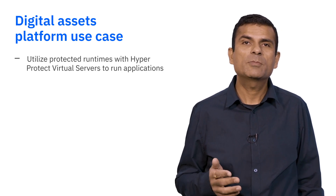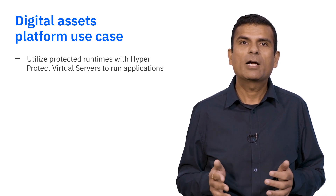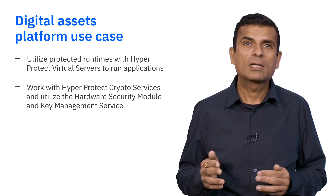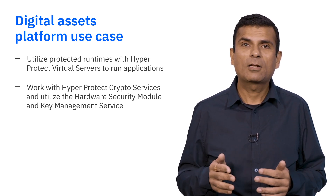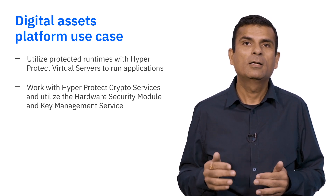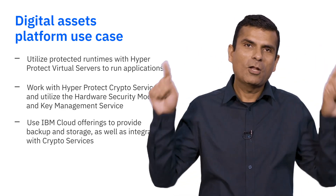To provide a confidential computing environment for the digital asset platform, first, we utilize protected runtimes with HyperProtect virtual servers to actually run the application. These run within a secure service container that automatically encrypts data and provides memory protection to ensure that no unauthorized person gets access to secure data. Next, we work with HyperProtect crypto services to utilize the hardware security module, or HSM, and the key management service. With this technology built on FIPS 140-2 Level 4 certified hardware, clients can lock down their storage, backup, secure service container, and applications. Finally, we work with IBM Cloud offerings to provide backups and storage, also integrated with crypto service, holistically locking down the entire environment.